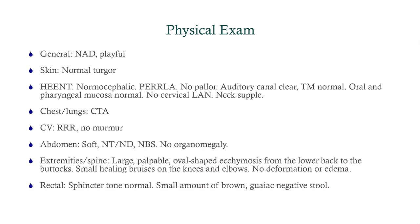We want to do a rectal exam because we think this may be a bleeding issue, to see if there's internal bleeding. What we find is Guaiac-negative stool, so he is not bleeding, at least in his GI tract.